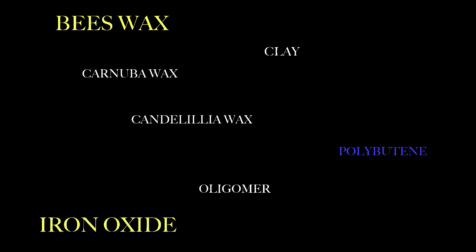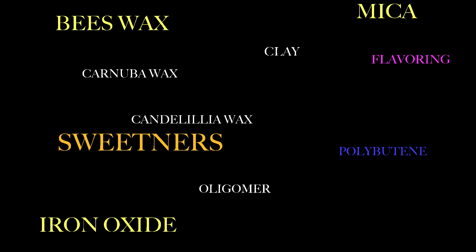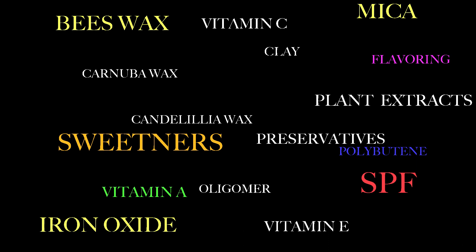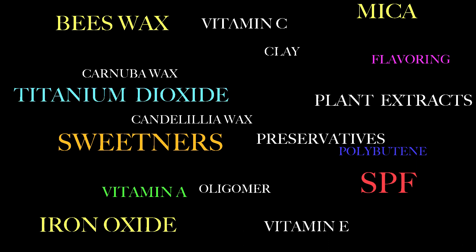Some more ingredients include waxes such as beeswax, carnauba wax, and candelilla wax. Oils, thickeners such as clay, dyes, polybutene which helps it to stay in place, oligomer which gives it its reflective capabilities, iron oxide or mica, flavoring — most likely a sweetener. Some have SPF. Lip gloss also contains nourishing ingredients such as vitamin A, C, and E. Natural and chemical preservatives are also added to the lip gloss mix, which helps it last longer and prevent bacteria growth. Some lip gloss also contains titanium dioxide, which gives protection from the sun.